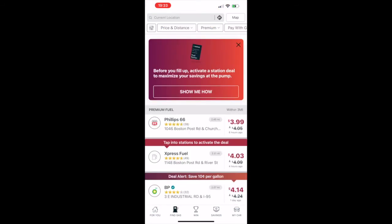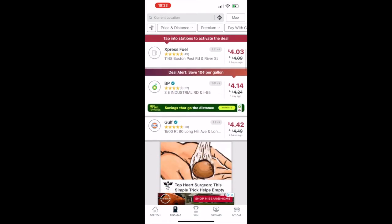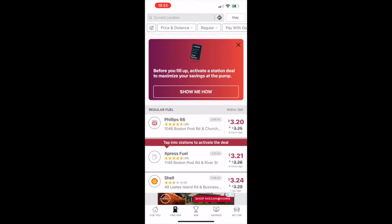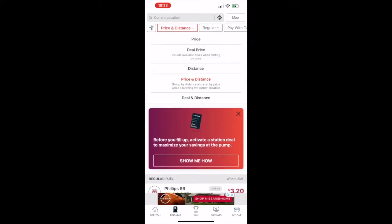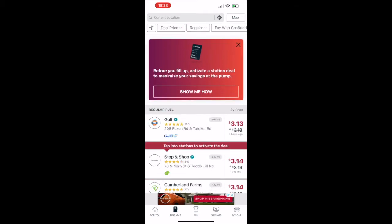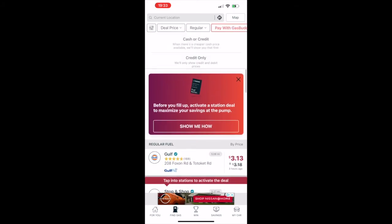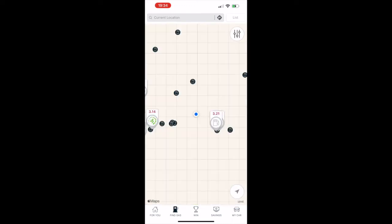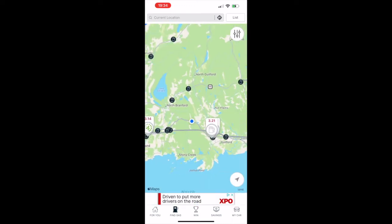The second tab is 'Find Gas' — whatever area you're in it'll show what's around you based on your current location. I have mine set to premium but you can change it to regular or whatever fuel your car takes. You can also filter by price, distance, and deal price. Payment is through the GasBuddy card, and you can switch between list view and map view using the middle icon.